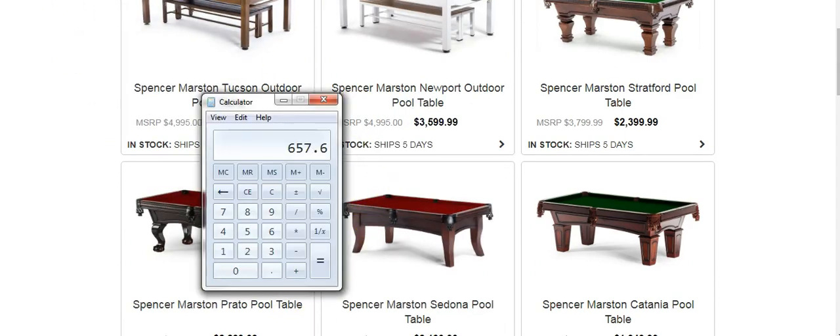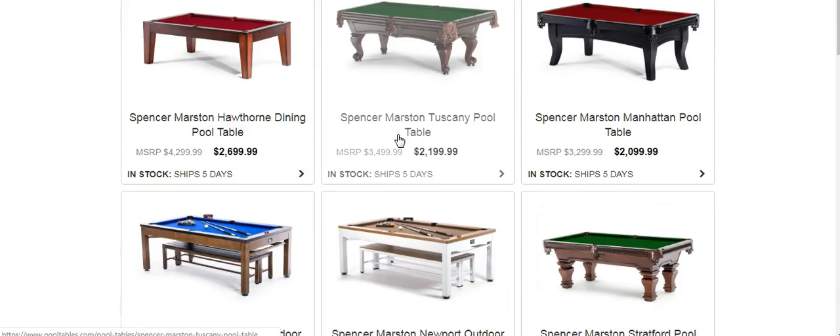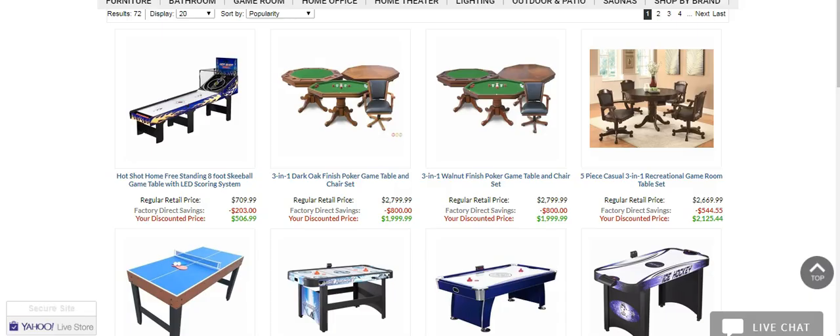Let's say a pool table is $3,599. At 30% margins, that's about $1,000 for that one sale. You can do the math and go through there and see the other items.